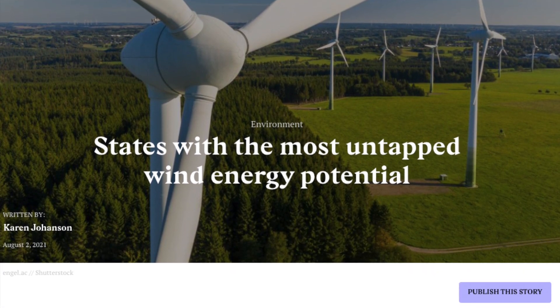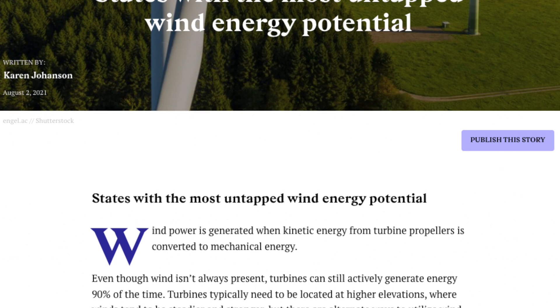Looking at untapped wind energy potential, there are websites describing the maximum wind capacity for each of the 48 contiguous US states. It's a little shocking because you wouldn't figure some states have that much potential. Texas is the largest — it's a huge state with a lot of wind, capable of 1,300 gigawatts, yet they only have 33 gigawatts installed. The top states by wind potential are: Texas, Montana, New Mexico, Kansas, Arizona, Wyoming, Nevada, Nebraska, South Dakota, Colorado, and Oklahoma.